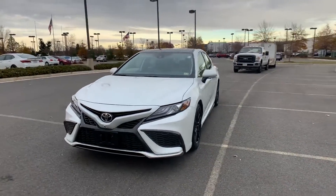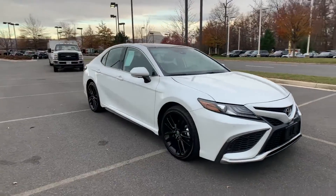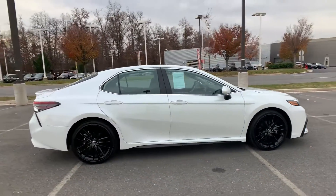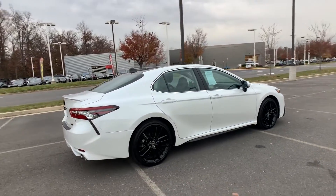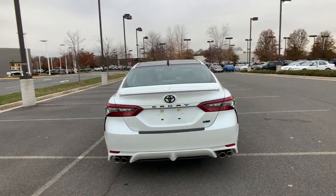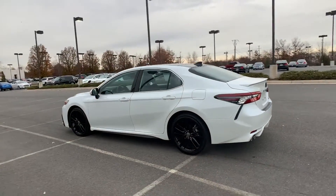2021 Toyota Camry with less than 4,000 miles on the odometer. This sedan combines safety and comfort with style and performance. It strikes the perfect balance of fun and function while offering cross-traffic alert, lane keeping assist, and side view mirrors with turn signals.